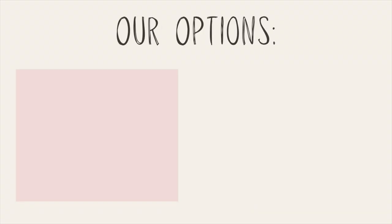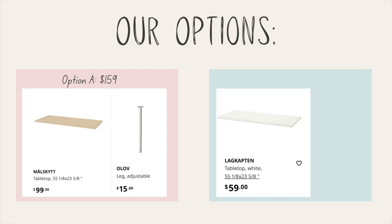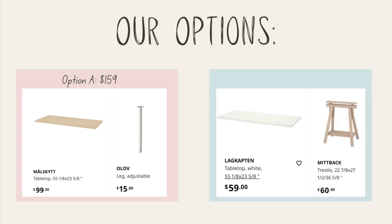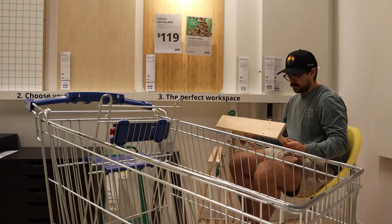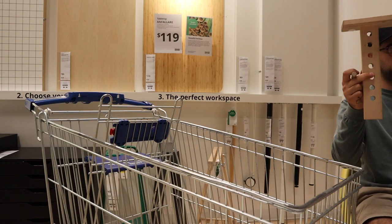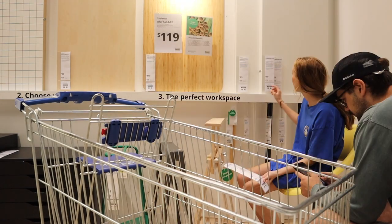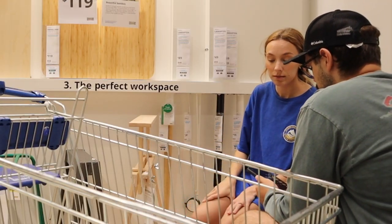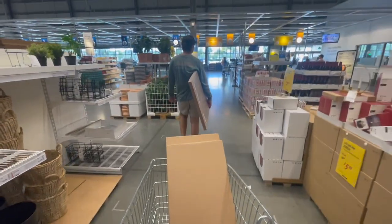We had two options for a desk — both build-your-own. Option A had a cool wood top with an adjustable leg at $159, and option B had a more plain top with a really cool leg at $179. We ended up camping out in Ikea for who knows how long, going through our options, and we ended up choosing option B, which I was obsessed about. It was a little more expensive, but I think it's well worth it.